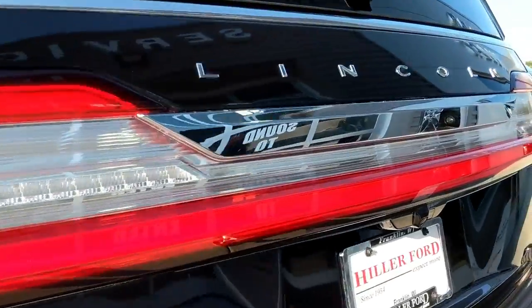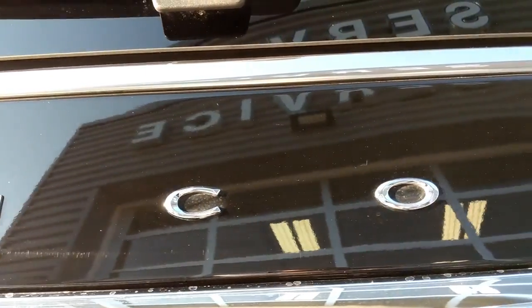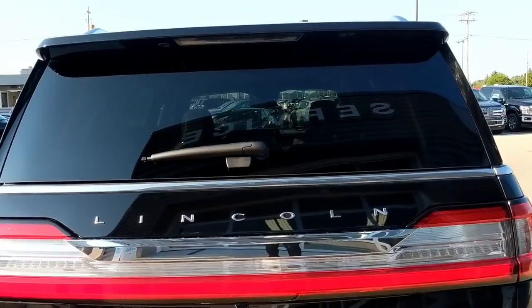Moving to the back of the car — this is my least favorite angle. I think the taillights are a little too big, a little too much. They go all the way across and say 'Lincoln,' which is nice. Lincoln was one of the first to do the full-width branding instead of having the brand on one side and the model on the other. But the taillights are a bit much. Also, the rear windshield wiper is tiny — you have a Navigator badge the size of my forearm and then a tiny wiper. How is it going to clean anything?